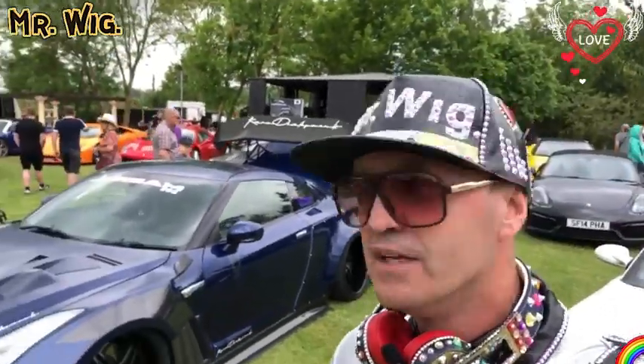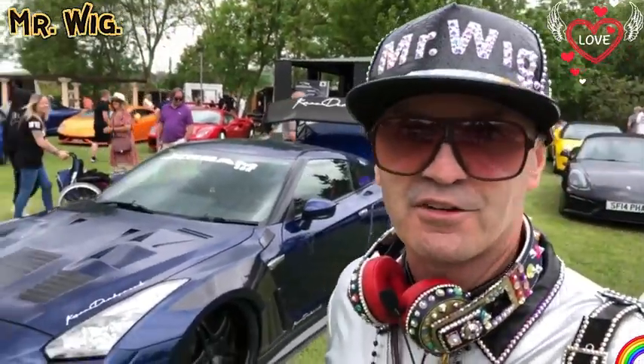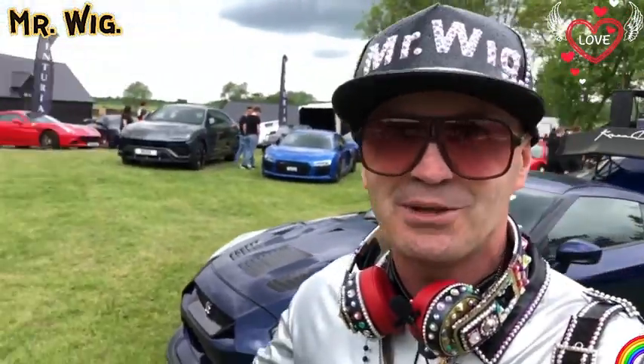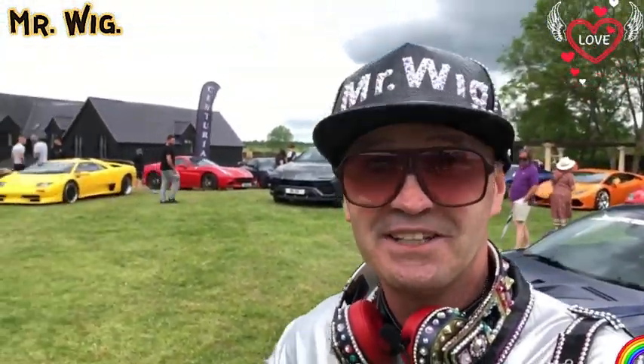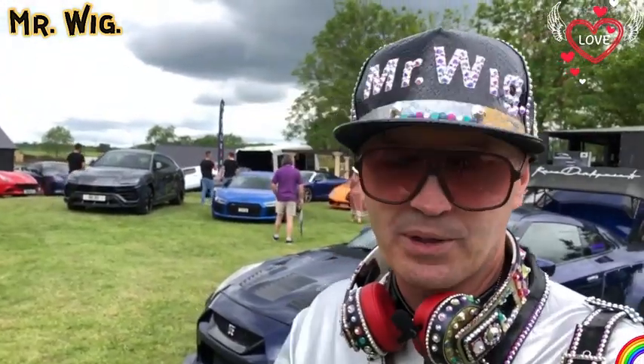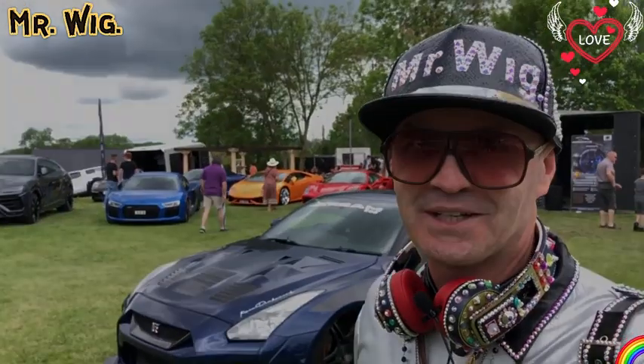And there you go, guys — I will come now to an end of this beautiful meeting. Here I am just in front of the Skyline R35 with a nice body kit. I hope you enjoyed it because I showed you so many beautiful cars. It just started to rain but I'm glad it just started to rain now. So I hope to see you next time, guys. Hope you are all okay — God bless you, I'll see you on the next one.